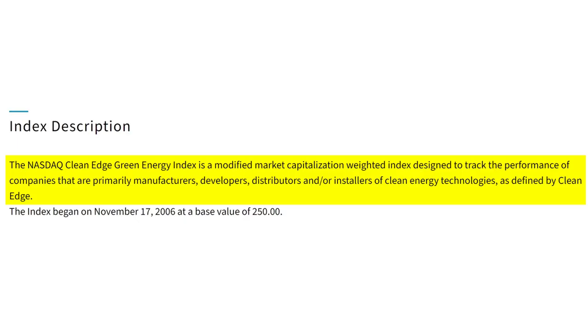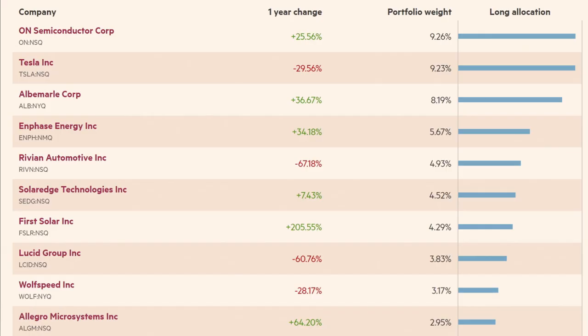The final clean energy ETF on our list is the First Trust NASDAQ Clean Edge Green Energy ETF, ticker symbol QCLN, ISIN IE00BDBRT036. QCLN has a total expense ratio of 0.60%, or 60 basis points. It's domiciled in Ireland, structured as a physical ETF, and is an accumulating ETF. QCLN seeks to track the NASDAQ Clean Edge Green Energy Index — a modified market capitalization weighted index tracking companies that are primarily manufacturers, developers, distributors, and/or installers of clean energy technologies as defined by Clean Edge. The ETF owns 61 companies; the top 10 are: ON Semiconductor, Tesla, Albemarle, Enphase Energy, Rivian, SolarEdge Technologies, First Solar, Lucid Group, Wolfspeed, and Allegro Microsystems. QCLN is available on Trade Republic and Trading212, but not DeGiro.